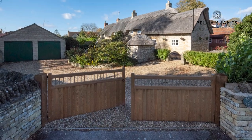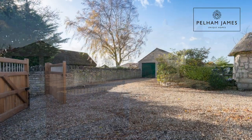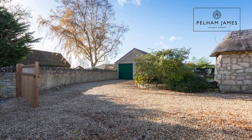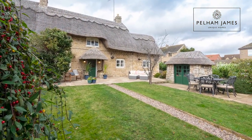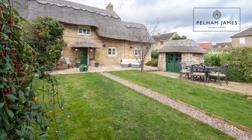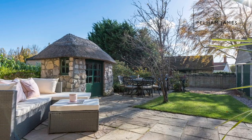Regent Cottage is approached through double gates leading to a gravel driveway with turning area and a detached double garage that's currently used as a home office. The gardens are south-facing with plenty of areas dotted around to enjoy and entertain. You've even got the most adorable outdoor garden store with its own thatched roof.